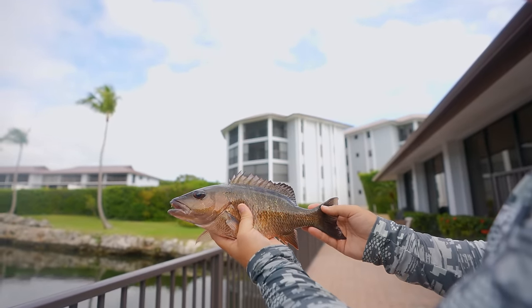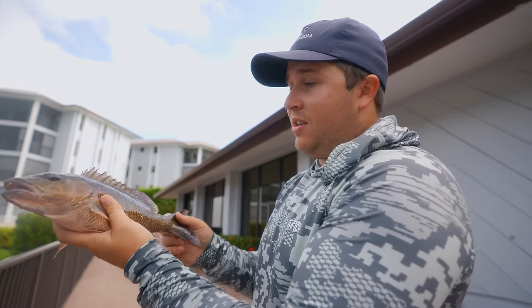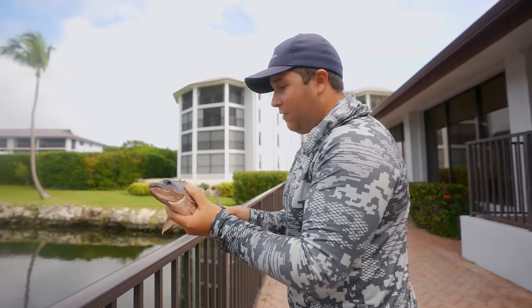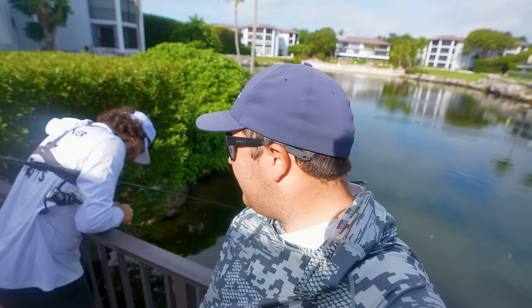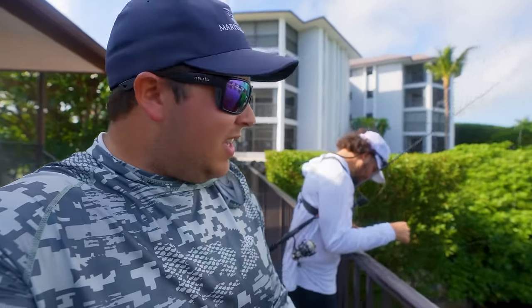It's all catch and release here, which is a good thing — that's why you're able to catch these nice snapper on a day like today. This isn't a bad option when you have nothing to do in the Keys: come down and catch a bunch of big snapper. We're out here still in search of that one big one — I just caught my biggest one, so Sean's trying to get that big one before we head to the next spot.